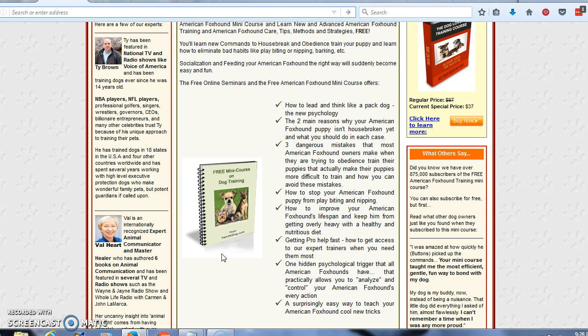Get pro help fast. At this site, the trainers here can help you. One hidden psychological trigger that all American foxhounds have that practically allows you to analyze and control your American foxhound's every action. A surprisingly easy way to teach your American foxhound cool new tricks.